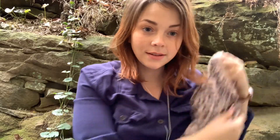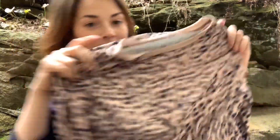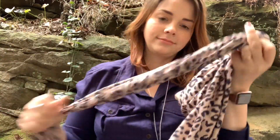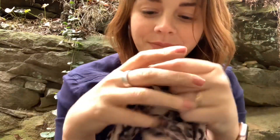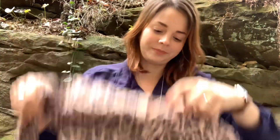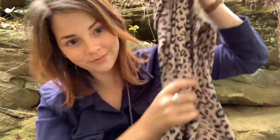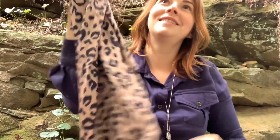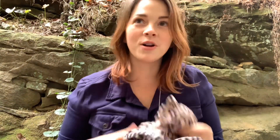I wore it once for like 20 minutes in the video, but it's just a long sleeve shirt with leopard print — one of those animals. I'm sorry — Kelly is putting a skeleton in the window. She's trying to harass me and it's not going to work. It's not going to distract me. What a horrible friend.